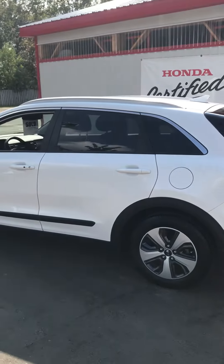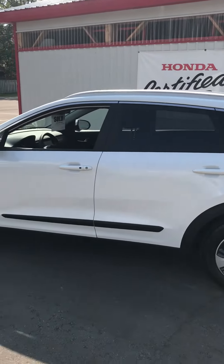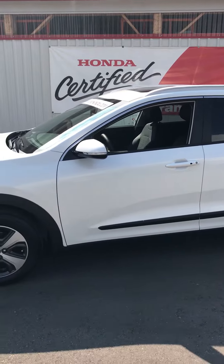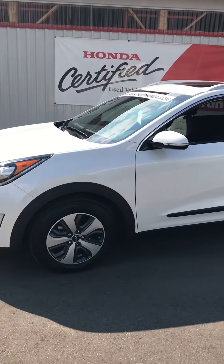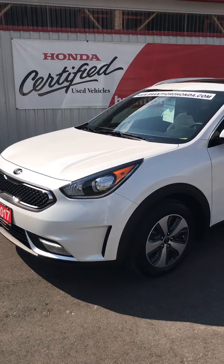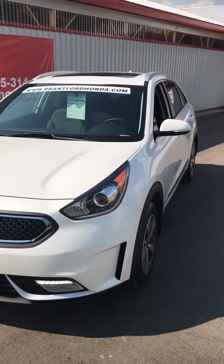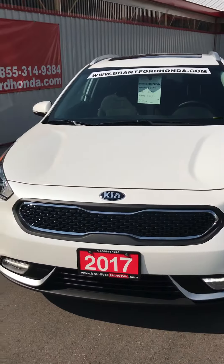With this 1.6 liter inline-force 6-speed automatic putting out 109 horsepower, it has ample power to get you to and from wherever you're going in this small package. Priced at $2,000 below our competitors, we have it listed at $28,971. This is a vehicle I recommend getting in a seat today.